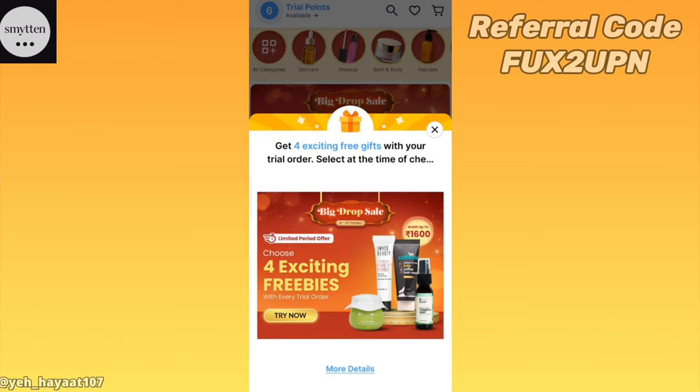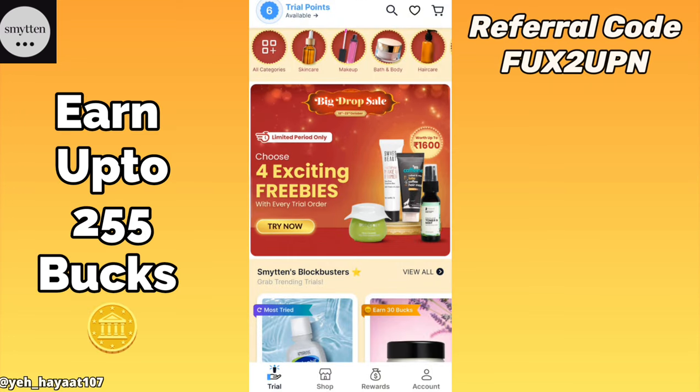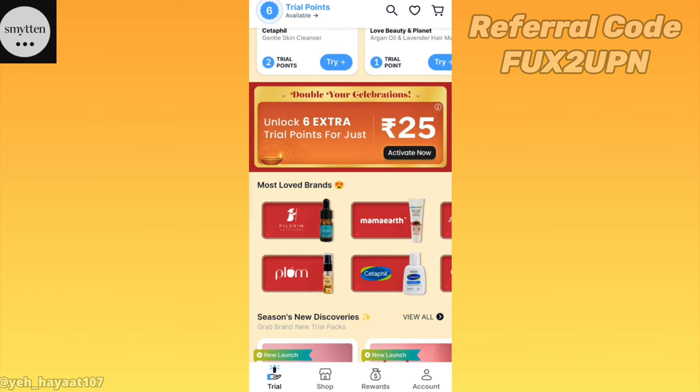You have to place a simple trial order and you will get your trial orders. You can earn the opportunity to earn 250 bucks — you can earn 255 bucks. I am telling you that you will earn 250 bucks very easily.